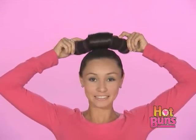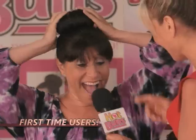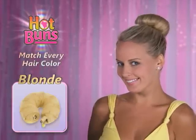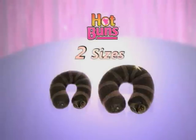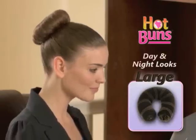Watch this. With hot buns, your buns won't budge no matter what you do. You'll flip over hot buns. I got big buns and I like it. Hot buns comes in shades to match every hair color and in two sizes: mini for shorter or thinner hair, and large for day and night looks.